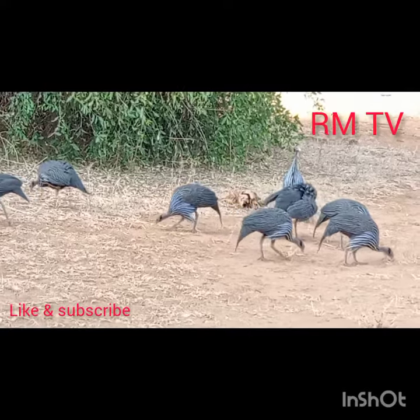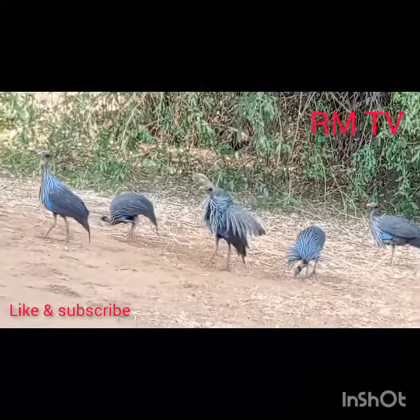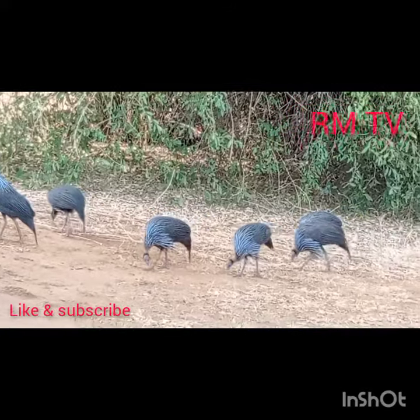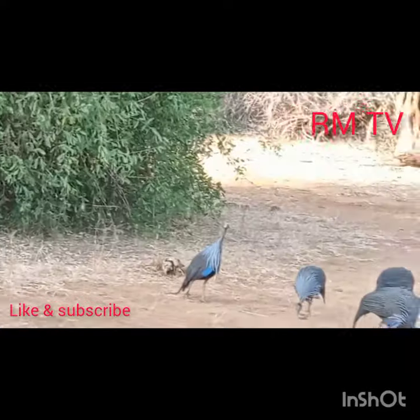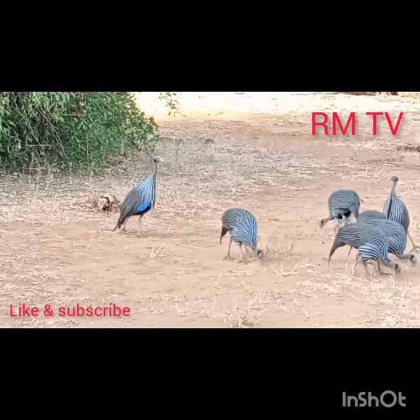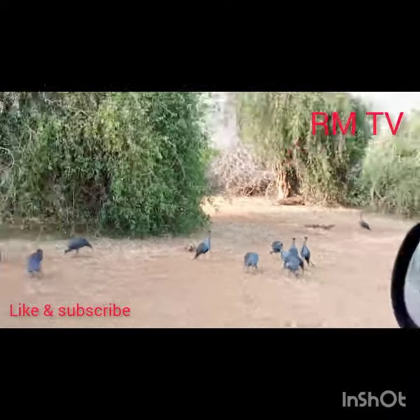I think it was one trying to intimidate the other. These are the vulturine Guinea Fowls. Sights and sounds of Samburu.